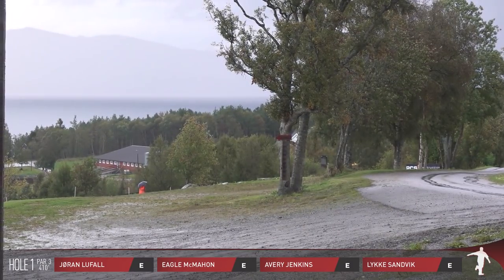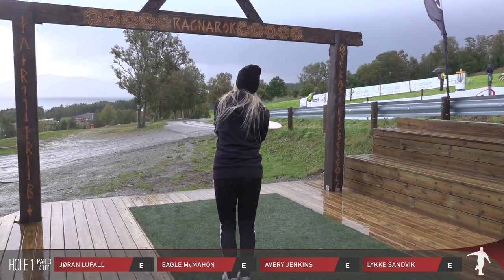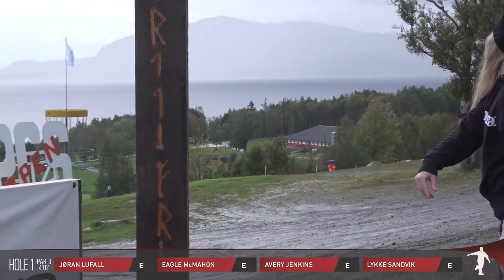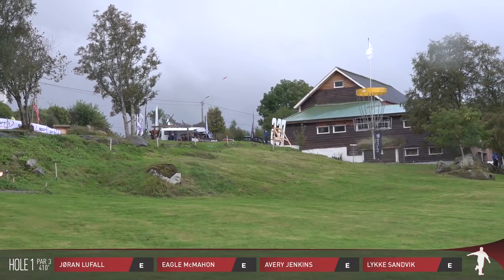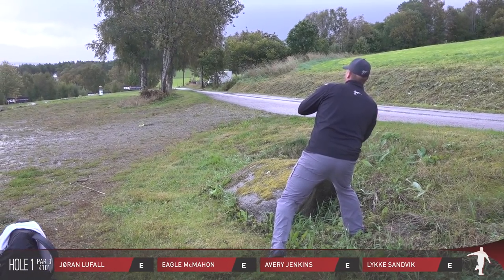We saw Avery Jenkins with a little bit of a slip. Now there is a mando on that tree on the right side — he didn't miss it, but certainly a slip off the tee thanks to those conditions. And here is Norway's own Luka Sandvik joining in on the feature card.